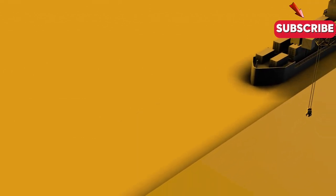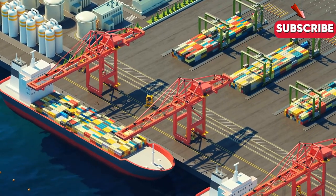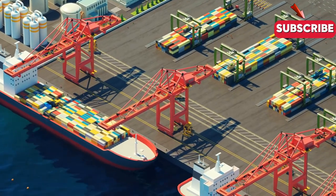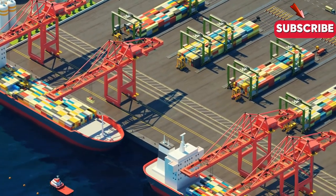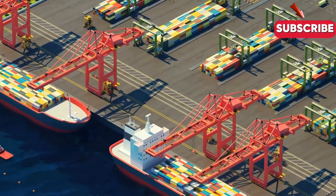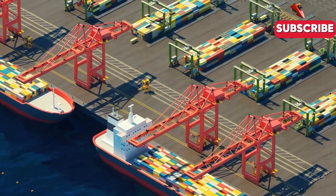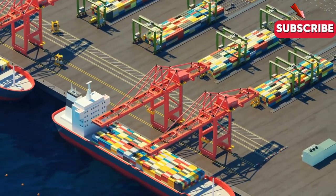In conclusion, the world of container shipping is an amazing and complex place, full of incredible technology, innovative thinkers, and hardworking people who keep our economy moving every day. Thanks for joining me on this journey into the world of container shipping — I hope you've learned something new and had a lot of fun along the way. If you've got any thoughts on container shipping, be sure to leave them in the comments below.